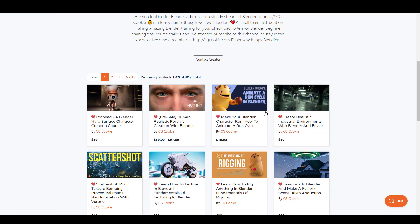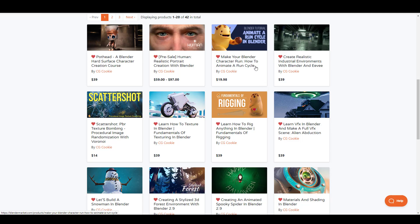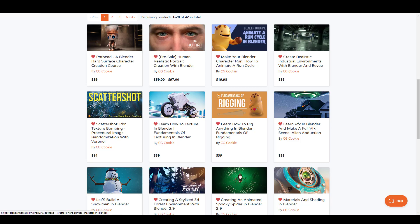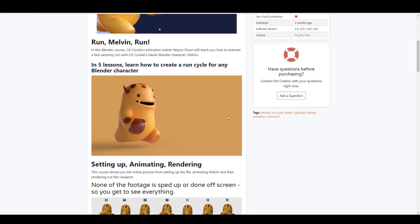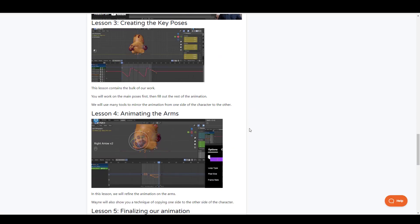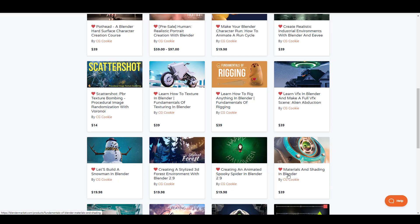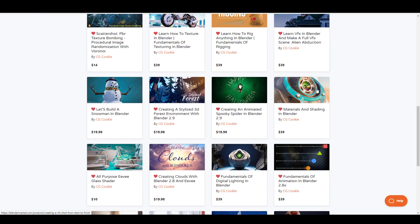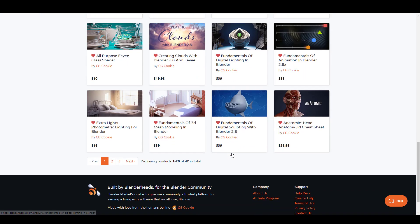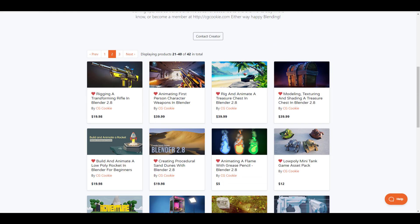If you're looking for other tutorials, CG Cookie has a lot of cool ones. You can learn how to make run cycles if you're getting into animation, and there's a detailed course for that. There are also courses for making rigs, materials and shading in Blender, VFX, and lighting — lots of amazing courses to grab. The folks at CG Cookie have been doing an amazing job.